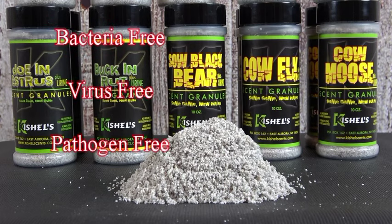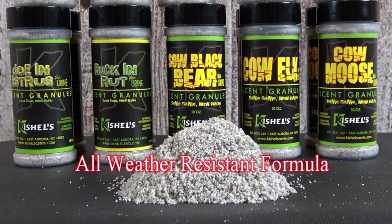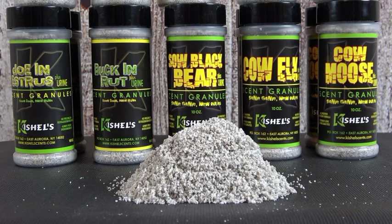At Kichel's Animal Scents and Lures, we pride ourselves in producing the highest quality animal scents and lures on the market. And now we've set in motion the most revolutionary deer hunting product known. We've incorporated the use of a multi-patented process which treats the urine and removes harmful pathogens, bacteria, and viruses without altering its effectiveness.